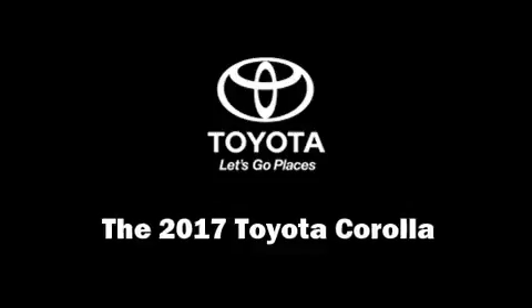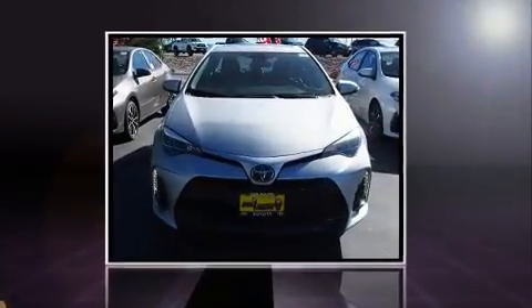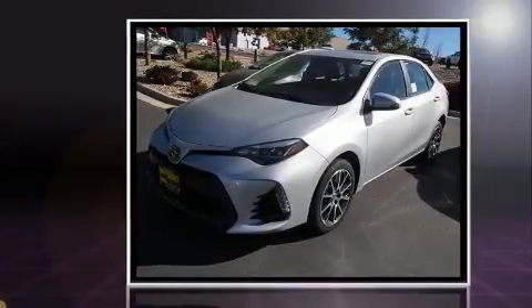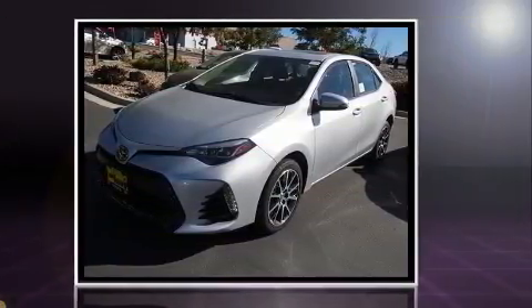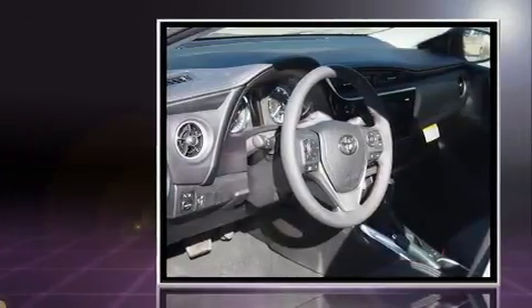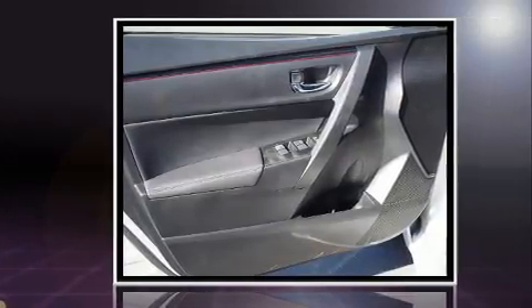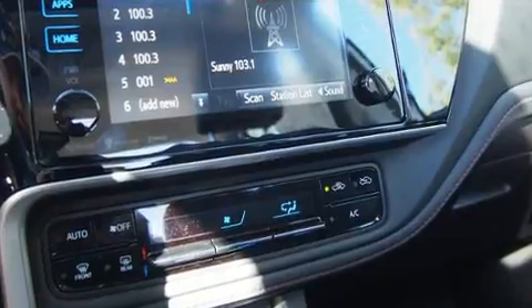The 2017 Toyota Corolla — this four-door, five-passenger sedan is waiting for you to take home. Smooth gear shifts are achieved thanks to the efficient four-cylinder engine, and for added security, dynamic stability control supplements the drivetrain.